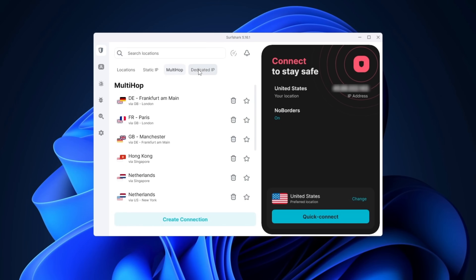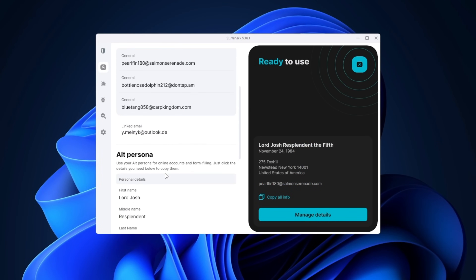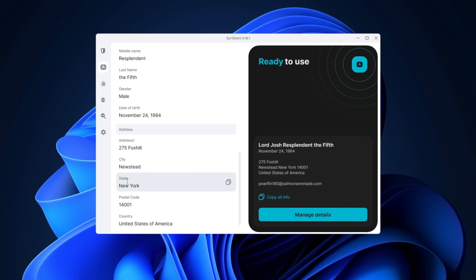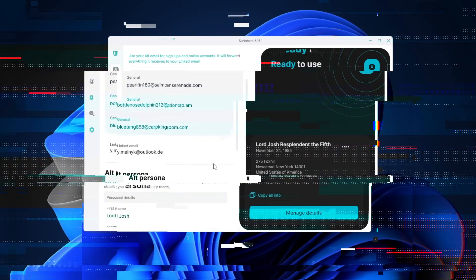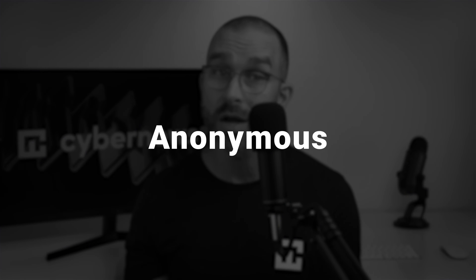While StartMail is a good introduction to the world of anonymous email providers, Surfshark Alternative ID is close to the peak of anonymity. Truth be told, Surfshark is not a dedicated email service — it's a cybersecurity suite with a VPN, an optional antivirus service, and more importantly for us, an anonymous email address and alternative persona feature. Alternative ID creates an anonymous email address and lets me configure a bunch of personal data associated with it. So now whenever I sign up with a website, I don't have to worry about it getting breached, because all that'll get revealed is a bunch of data I made up — so have fun trying to scam Lord Josh Resplendent the 5th. Alternative IDs are made to be disposable, anonymous, and completely private.